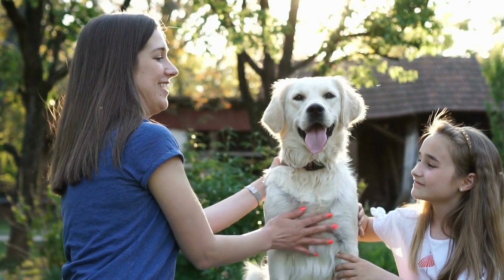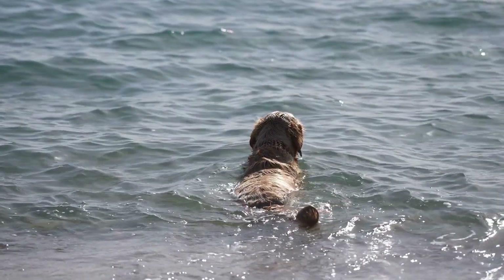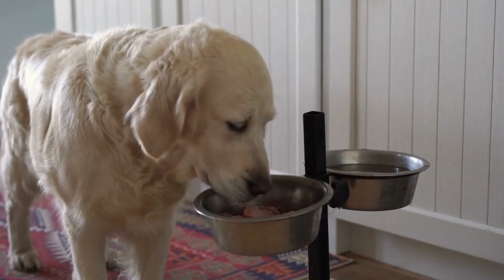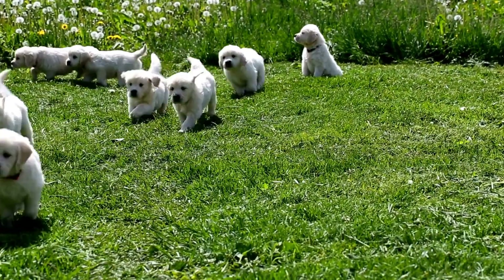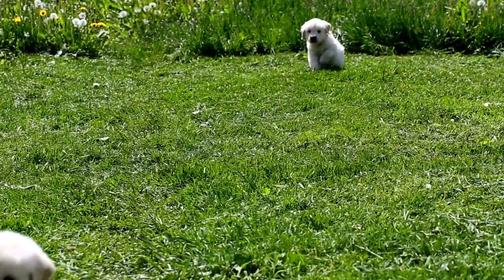Seven: Future Appointments and Healthcare. Before you leave the vet's office, make sure to schedule any future appointments or vaccinations that your puppy may need. The vet will provide you with a vaccination schedule and let you know when the next visit is due. They may also discuss spaying or neutering your Golden Retriever and provide information on microchipping or pet insurance.